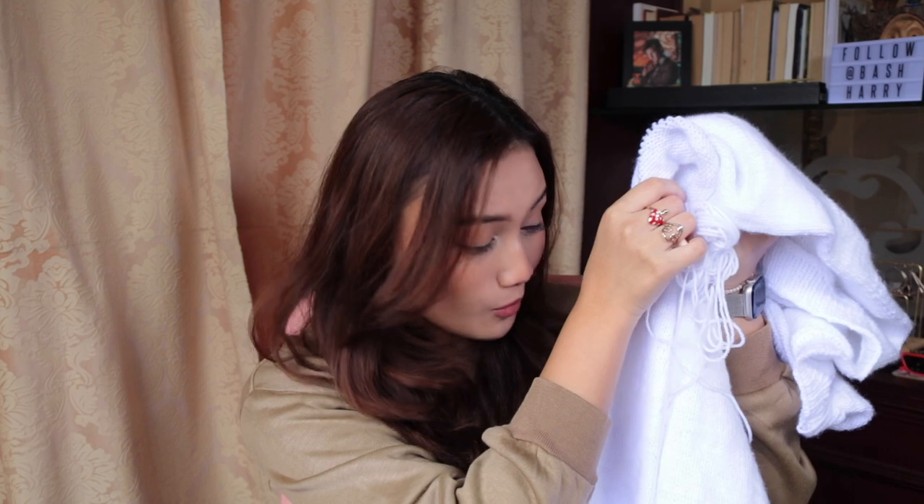This has a deep V so even if I do wear it out I'll probably have to wear a tank top underneath. I think this requires a minimum three to four balls of yarn because this is the third ball and it's not enough. I'm hoping this is enough for the sleeve but I don't think so — we shall see.